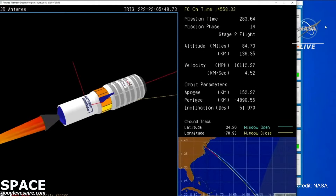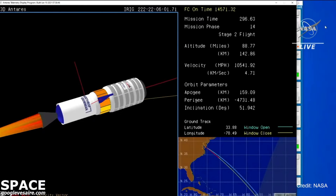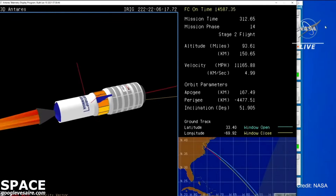As we lose sight of the vehicle, we're now switching to animation. 4.5 kilometers per second, altitude approaching 140 kilometers. Now five minutes into flight. Everything proceeding smoothly. Stage two burn continues. All systems nominal. Approaching 150 kilometers in altitude.